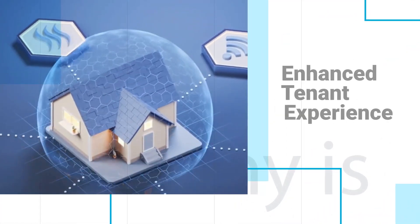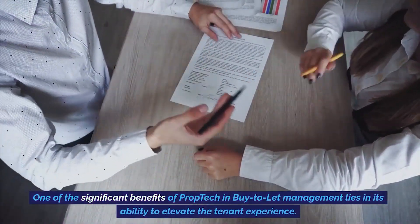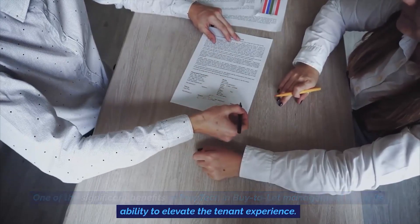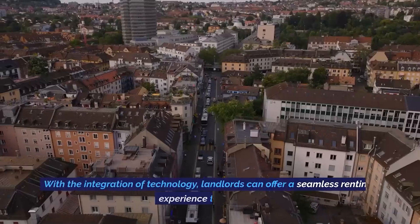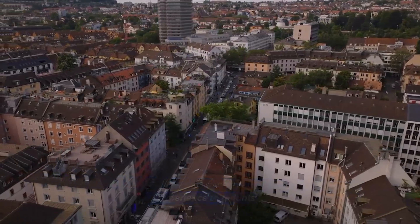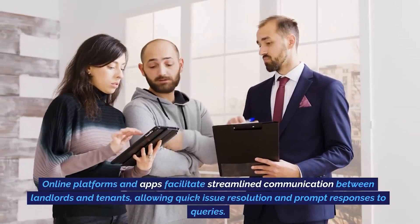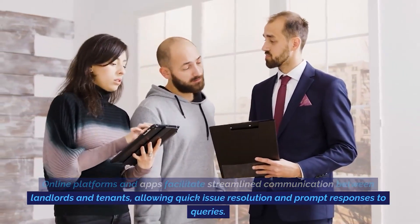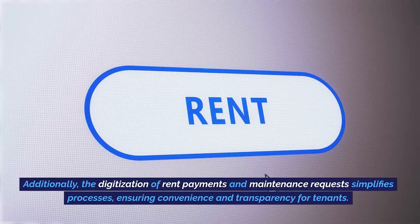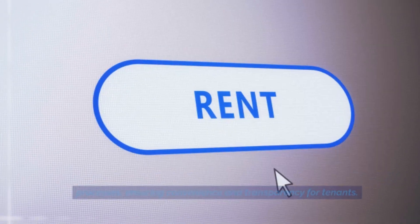Enhanced tenant experience. One of the significant benefits of prop tech in buy-to-let management lies in its ability to elevate the tenant experience. With the integration of technology, landlords can offer a seamless renting experience. Online platforms and apps facilitate streamlined communication between landlords and tenants, allowing quick-issue resolution and prompt responses to queries. Additionally, the digitization of rent payments and maintenance requests simplifies processes, ensuring convenience and transparency for tenants.